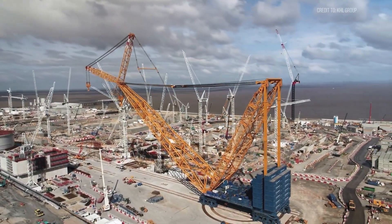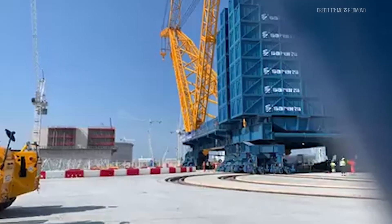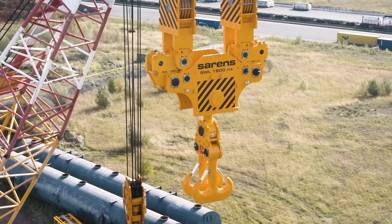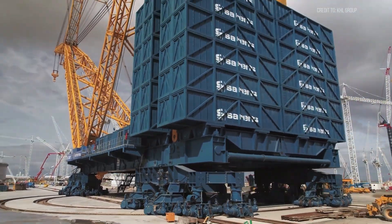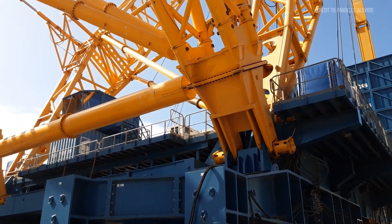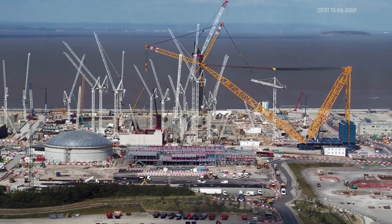It towers over the British coastline like a machine from another world — a crane so massive it needs its own railway system just to move. They call it Big Carl, one of the most powerful lifting machines ever engineered. But this isn't just a story about size or strength. It's about how one machine is reshaping the future of construction, redefining what's possible when ambition meets engineering. From the front lines of the world's most extreme builds, this is the story of Big Carl, and this is Hard Hat Industries.